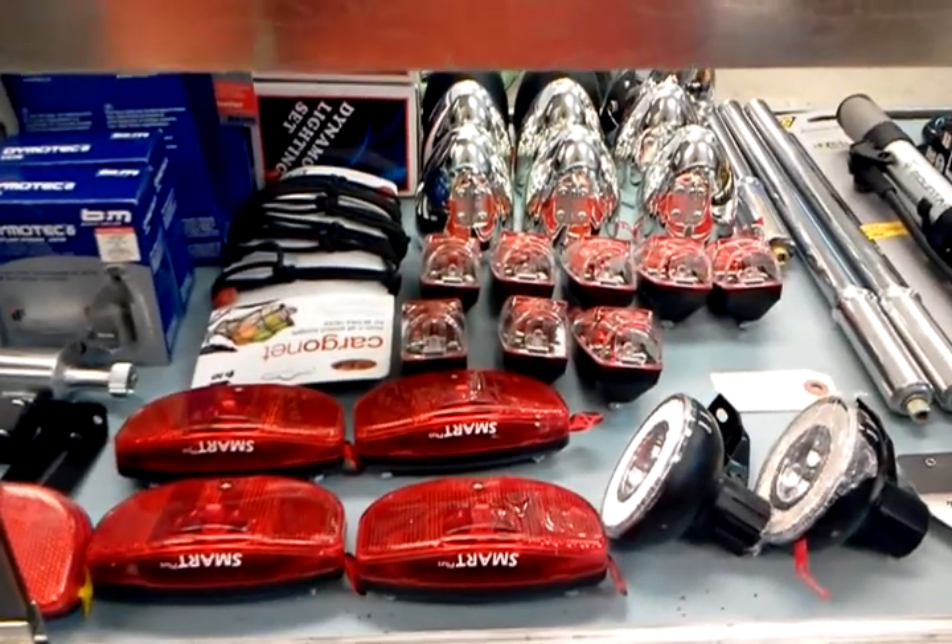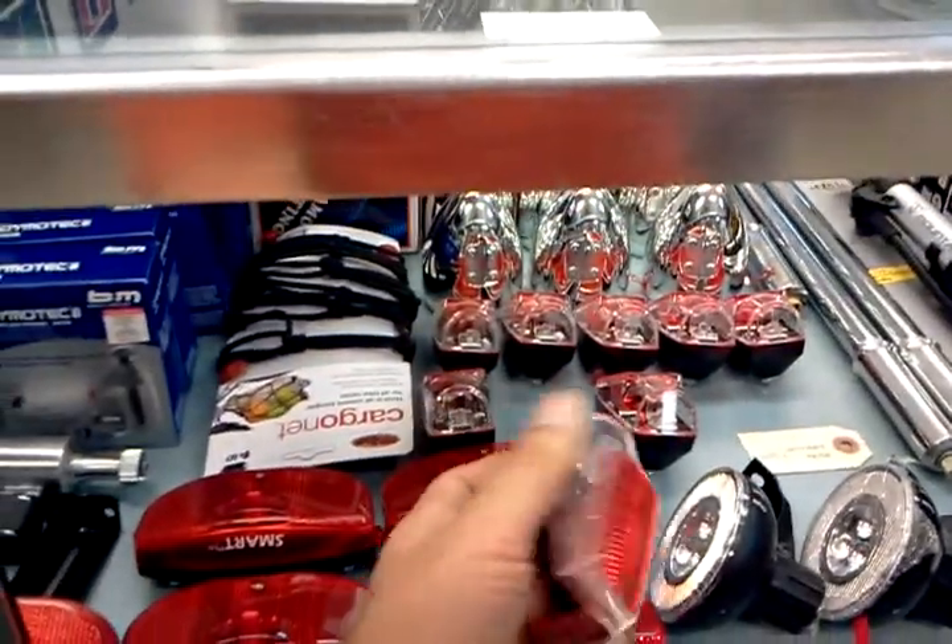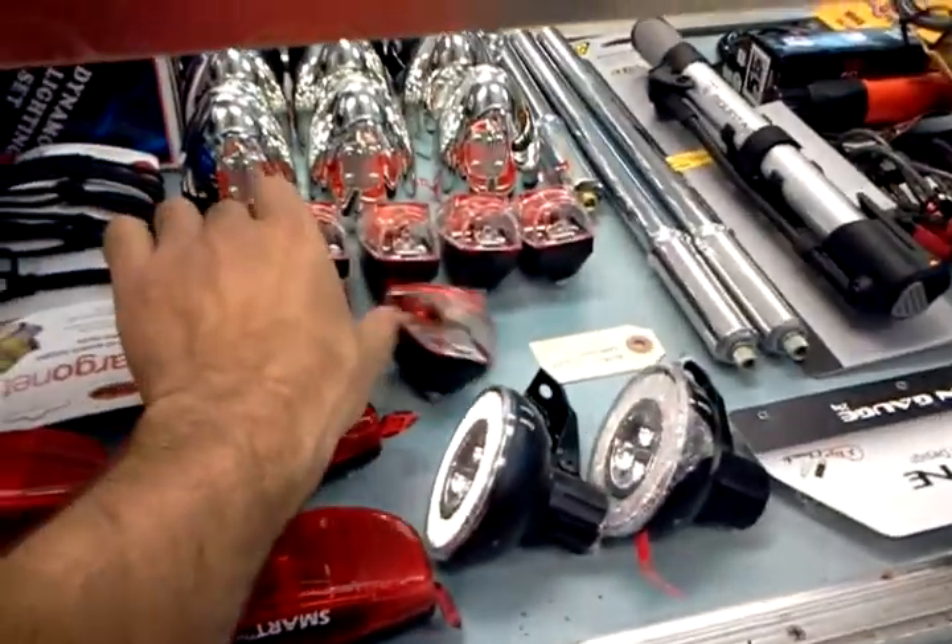We've got these little smart tail lights that just arrived from Amsterdam. We're retailing those for $20. Right next to them are these battery-powered, fender-mounted rear lights, and those are also $20.